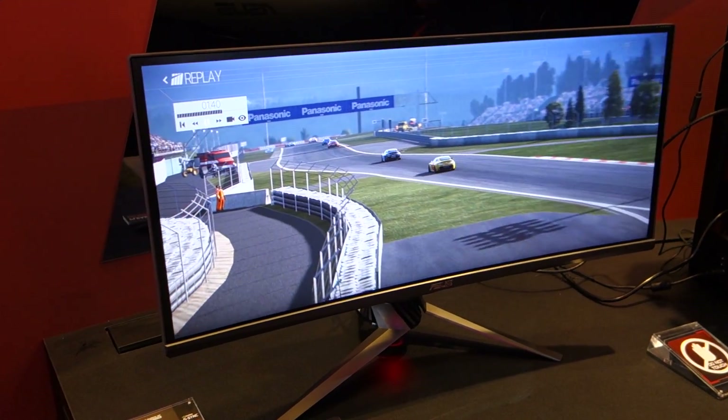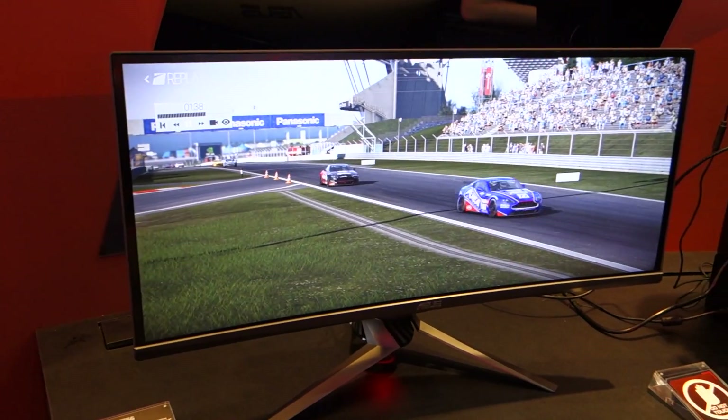It's a very high-end monitor on paper — IPS, G-Sync, and a 75 Hz refresh rate as well.